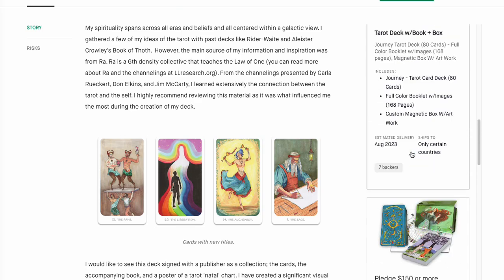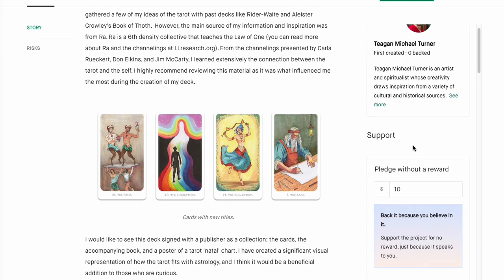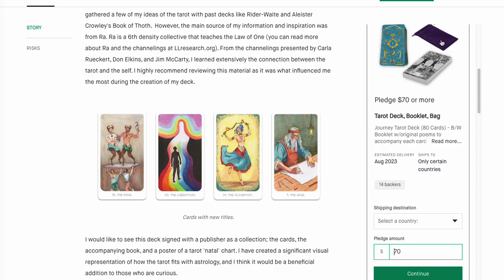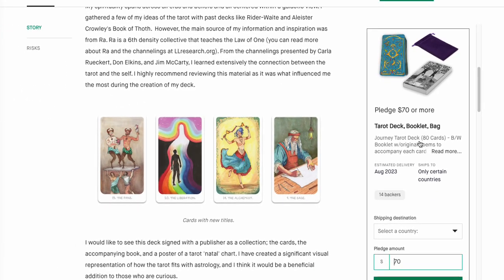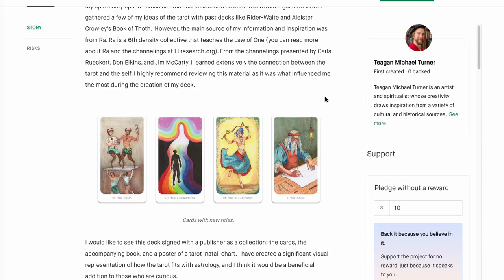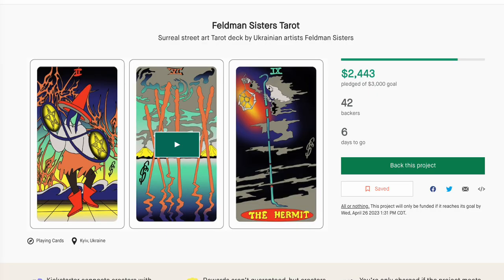If you want to pledge for this one, it is a little more — $70 gets you a tarot booklet and bag. I wish there was just a tarot deck option — I can't seem to get just a deck, and I'm not going to do $2,000. I'd like to skip the black and white booklet and purple carry bag and just get the tarot deck with a PDF. So $70 is your cost. It's a big goal — that looks kind of challenged to make, but good luck.